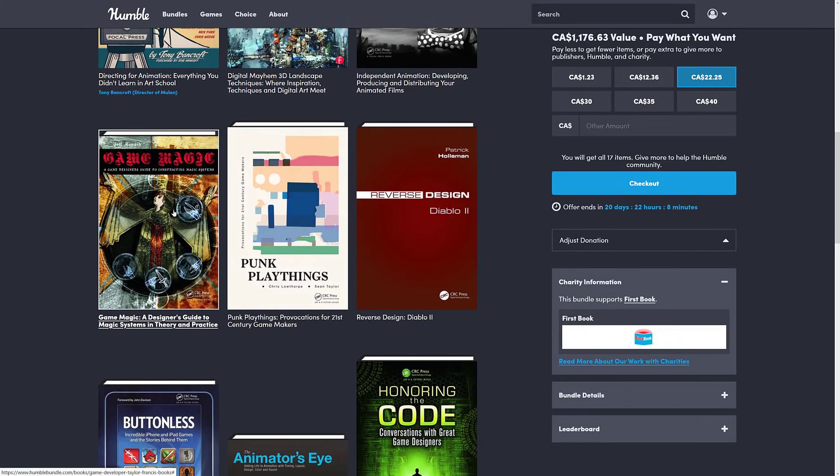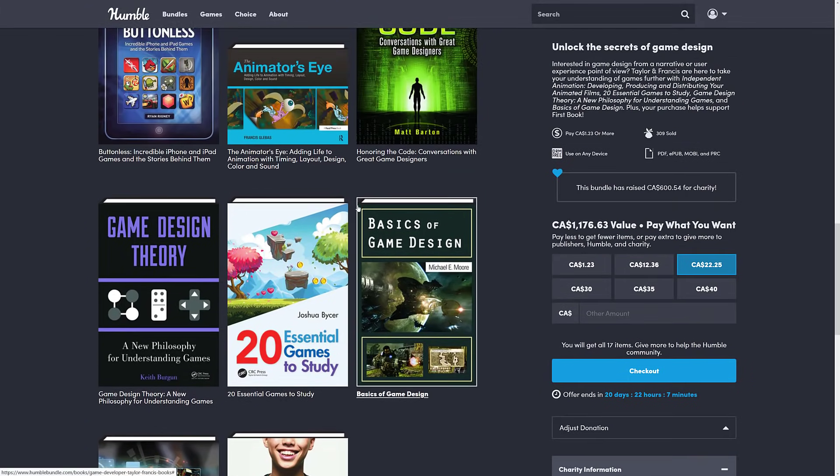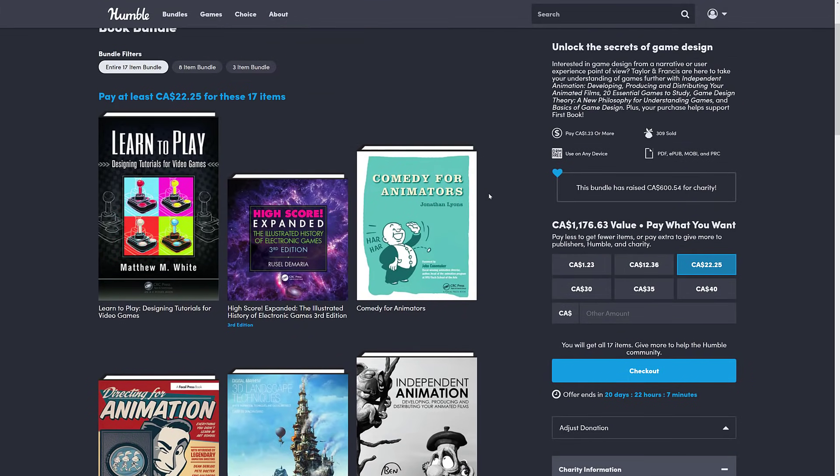You also get Game Magic: A Game Designer's Guide to Magic Systems in Theory and Practice — a really specific book about how to create magic systems for games. There's a name based on the author for the Dungeons & Dragons magic system where you have spell slots, but it's not coming to me right now. And then Punk Playthings: Provocations for 21st Century Game Makers, and Reversing Design Diablo 2. So it's a really specific bundle for e-books. These are topics that aren't particularly covered that often, and basically, if a single book in there appeals to you, the entire $15 bundle is basically paid for.